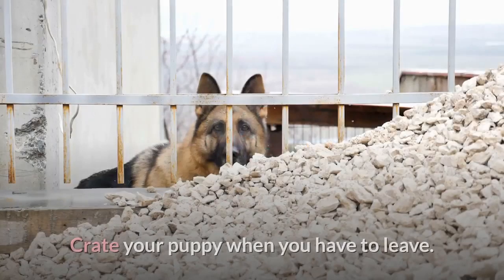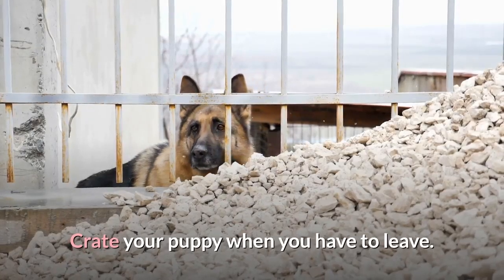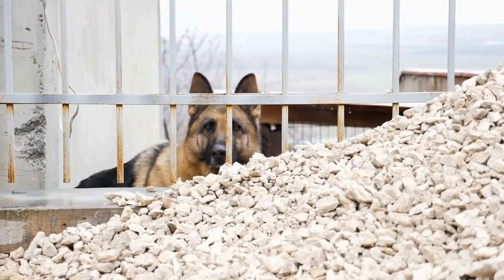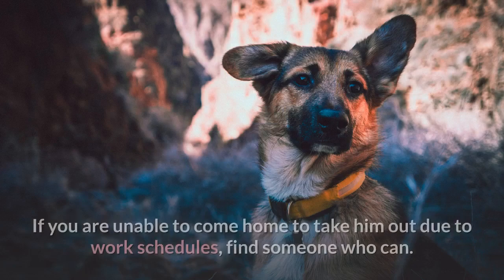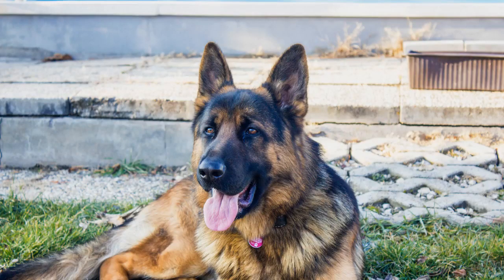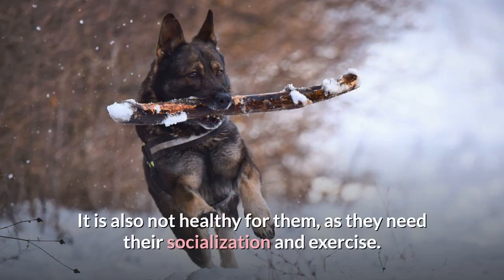Step 3: Crate your puppy when you have to leave. This will help prevent any bad habits from forming. Once a pup develops a bad habit of going potty in the house, it is hard to break. Do not crate him for more than a couple of hours. If you are unable to come home to take him out due to work schedules, find someone who can. Puppies cannot hold their bladders as well as older dogs, and should not be expected to stay crated, as they need their socialization and exercise.